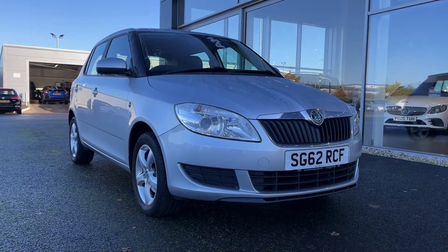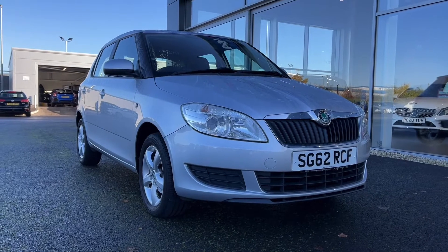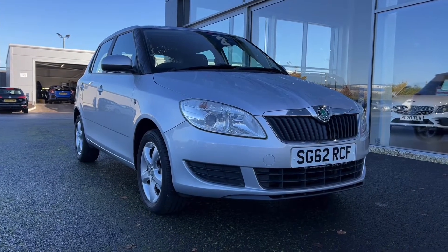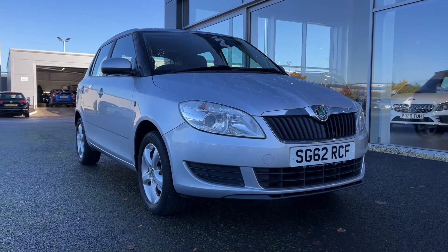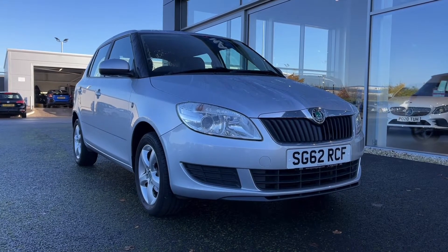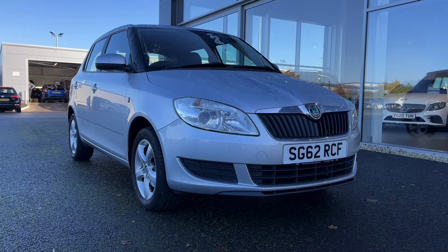Hi there, it's Becca here from Motor Match Chester and today I'm showing you around this 2013 62 Reg Skoda Fabia SE. This is the 1.2 litre petrol manual model and it comes from three previous owners with very low 36,000 miles on the clock. It does come with full service history, with the most recent at 30,000 miles. This is a Motor Match approved used vehicle so it comes with a 30 day or 1,000 mile warranty. Feel free to give us a call on 01244 311 404.